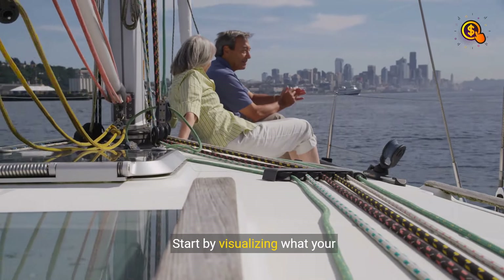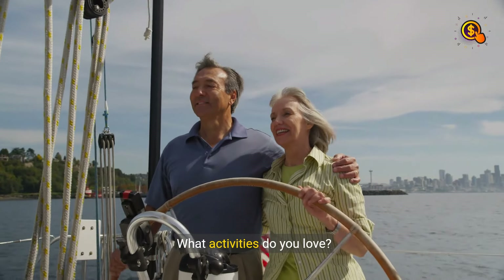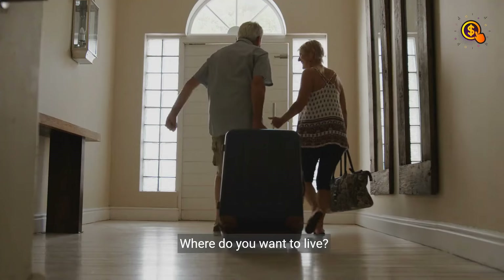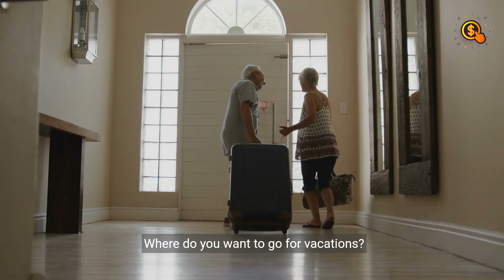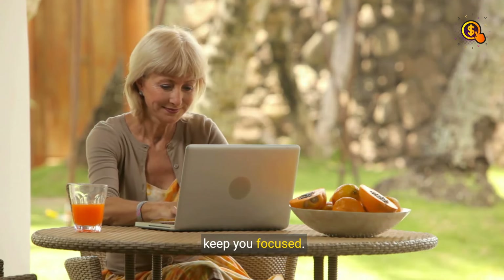Step 1: The Dream. Start by visualizing what your dream life looks like. What activities do you love? Where do you want to live? Where do you want to go for vacations? Having a clear picture will guide your decisions and keep you focused.